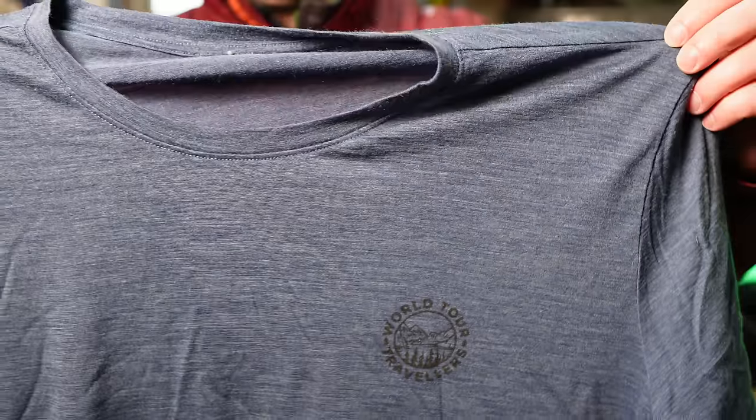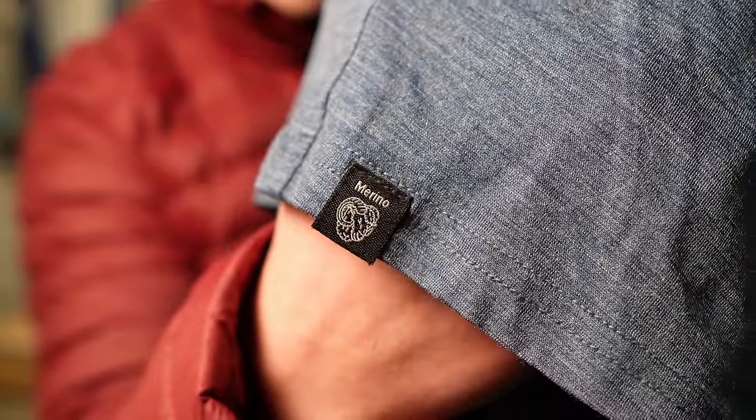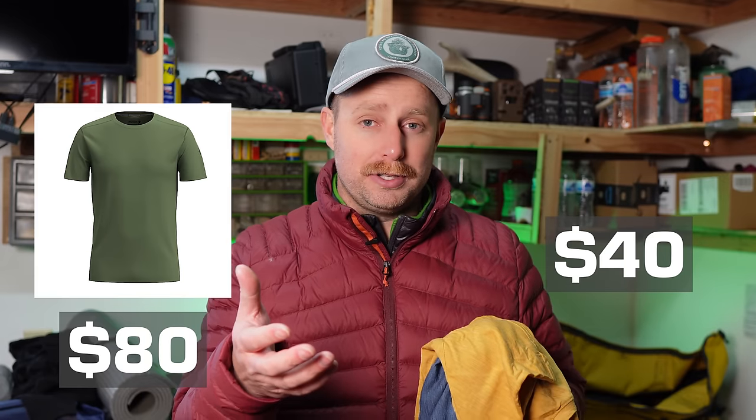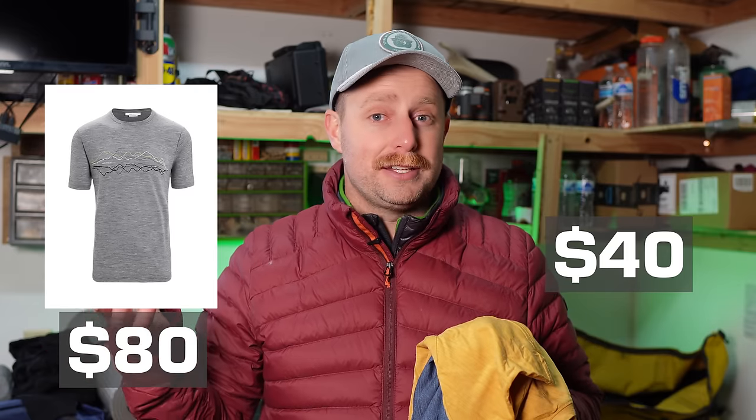Last but not least, the Merino wool t-shirt from Decathlon — the Forclaz Travel 500 Merino wool t-shirts. They're different from their Merino hiking t-shirt. They fit pretty well, though they do run small. They're a very comfortable, soft shirt that wicks moisture well, and I've worn them for several days in a row while traveling — they really don't get stinky. You can hang them up to dry and they're ready to go the next day. Great for hiking and backpacking — and they only cost $40. Compare that to an $80 Merino t-shirt from Smartwool or Icebreaker's Techlight at $80. For half the price, you're getting a very nice Merino wool t-shirt.